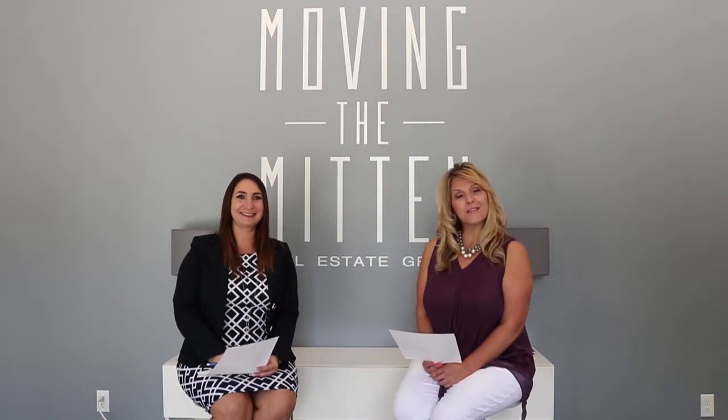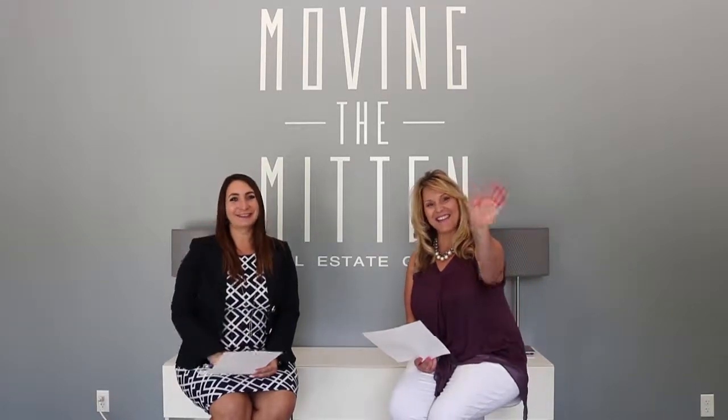Open houses are on Saturday, 12 to 2 — come visit us out there. If you have any real estate questions, needs, or simply want to buy or sell your home, give us a call or reach out on Facebook or the website. Have a wonderful week, be safe, and see you guys next time. Bye!